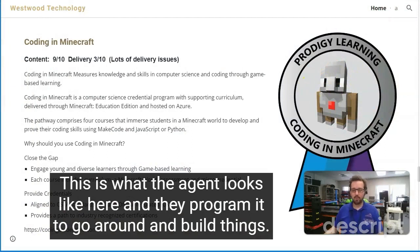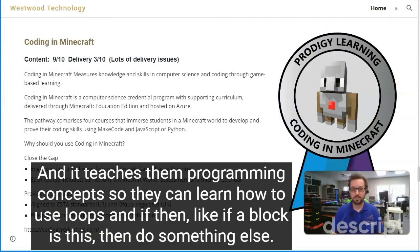This is what the agent looks like here, and they program it to go around and build things. It teaches them programming concepts so they can learn how to use loops and if-then logic — like if a block is this, then do something else.